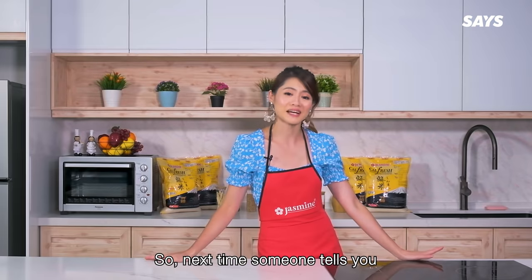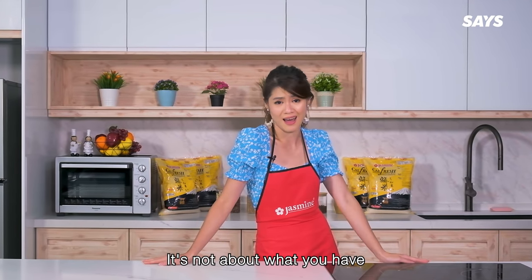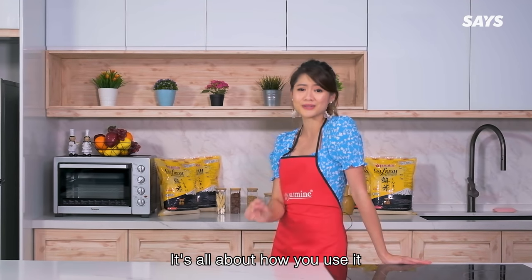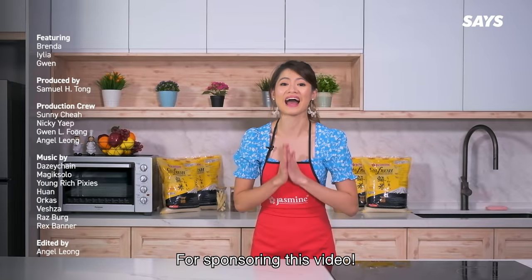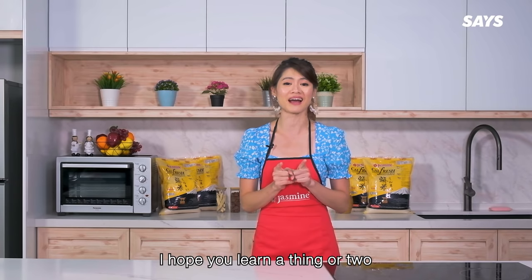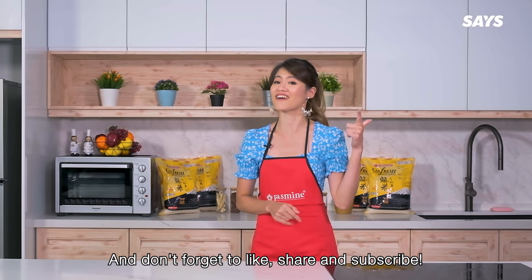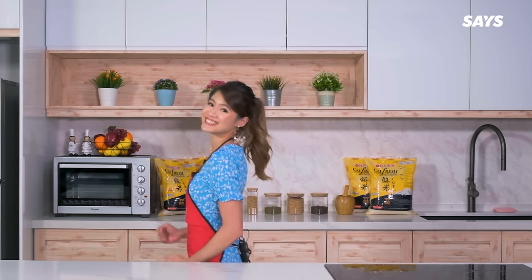So the next time someone tells you size matters, tell them it's not about what you have — it's all about how you use it. Thank you Jasmine for sponsoring this video and helping to clear out the age-old kitchen myth. I hope you learned a thing or two, and don't forget to like, share, and subscribe. Till next time, bye!